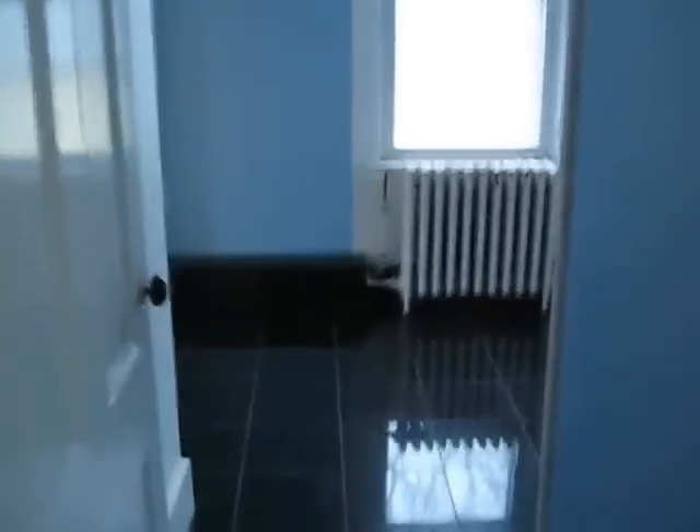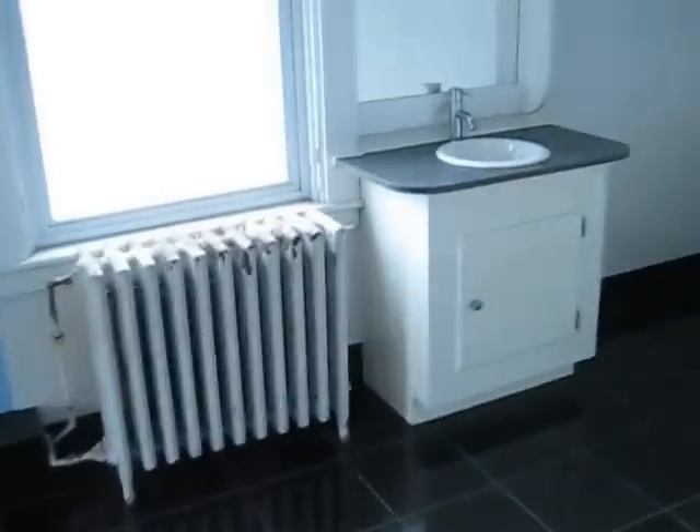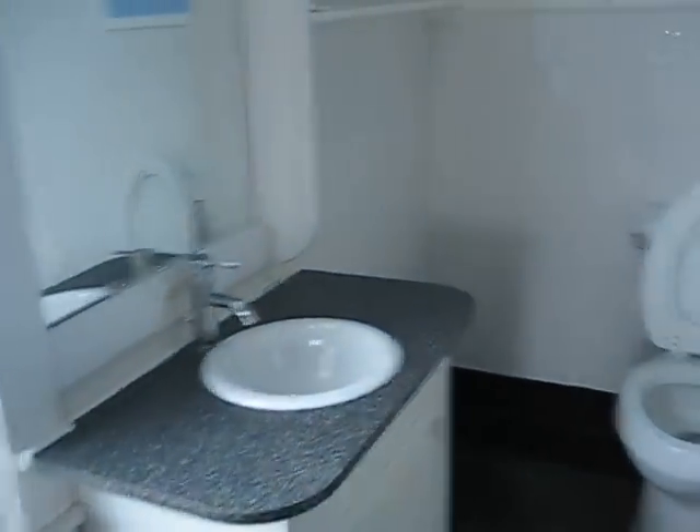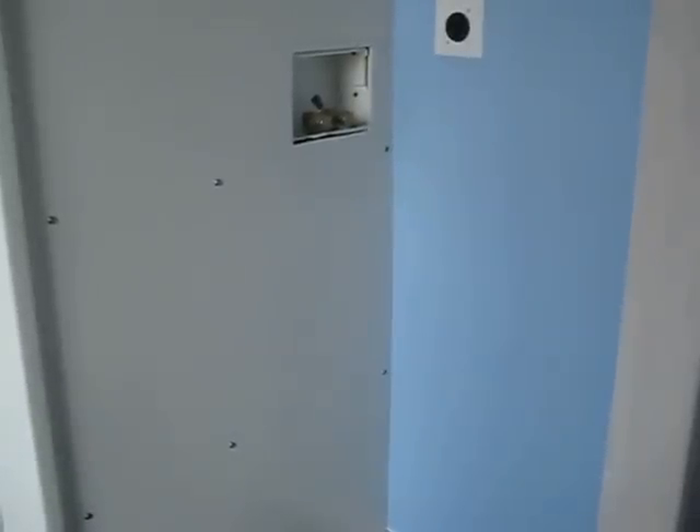Got a good bathroom — tub, shower, laundry hookups, and a bedroom.